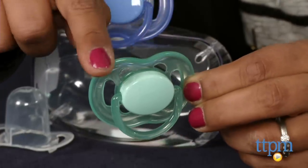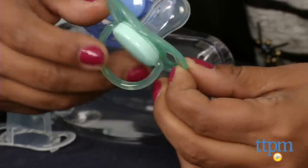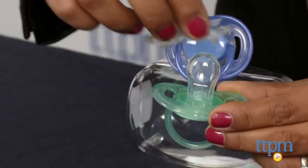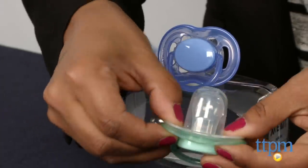This is a soft silicone pacifier which is collapsible, so it's comfortable for your baby. The Avent Orthodontic Pacifier is sold in sets of 2. This is for ages birth through 6 months and made by Philips.